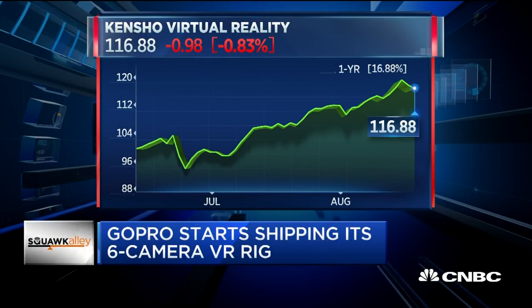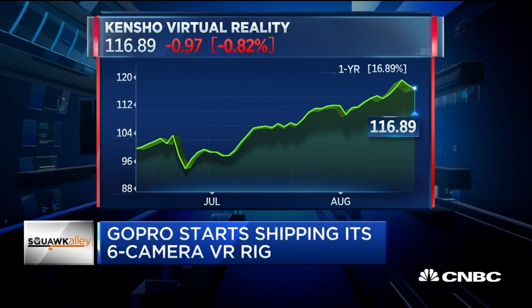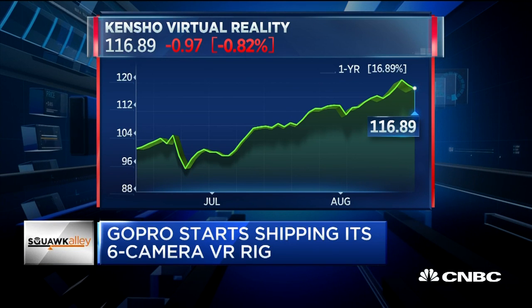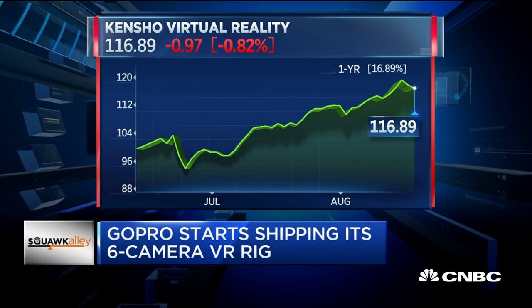GoPro does now join a number of tech companies looking to cash in on VR, including Facebook and Alphabet. Just yesterday, Intel announced that all-in-one VR headset called Project Alloy.